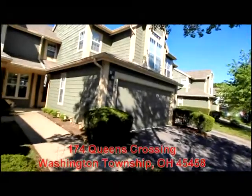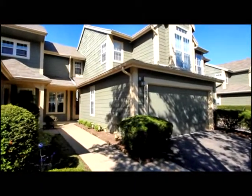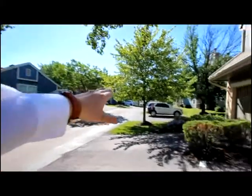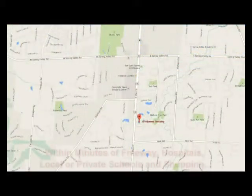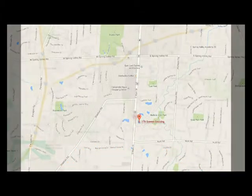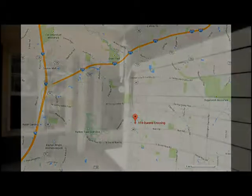Today we're going to tour an exceptional condo at 174 Queen's Crossing in Washington Township, Ohio, offering a private entry, a two-car garage, and additional parking for guests, plus a location within a short walk of the community pool and quick access to Kroger's Marketplace, Centerville Library, shopping, entertainment, and about three miles from freeway access.